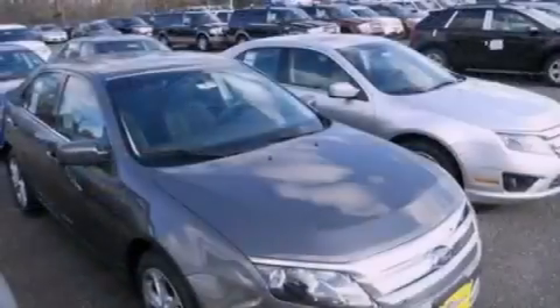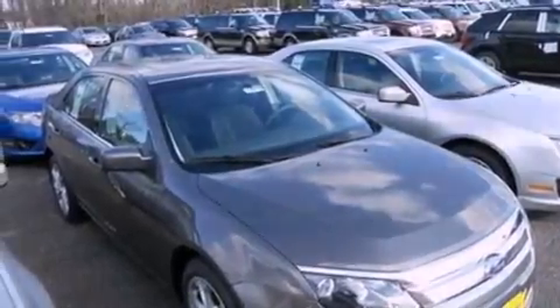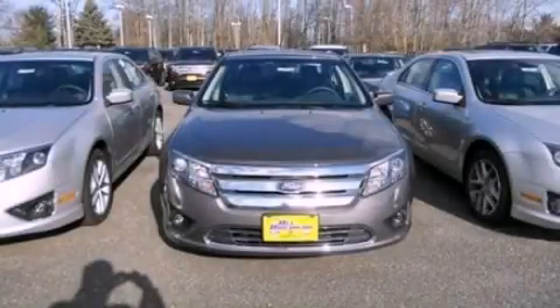With an EPA estimated rating of 33 miles per gallon on the highway, you won't be making frequent trips to the gas pumps. Contact us today to schedule your opportunity to see this automobile in person.